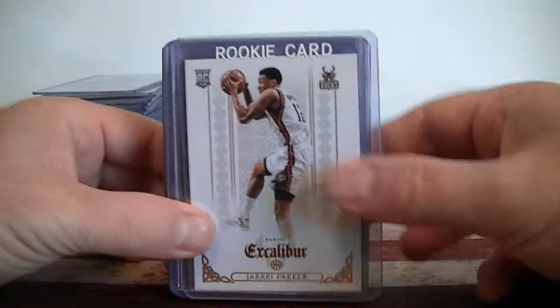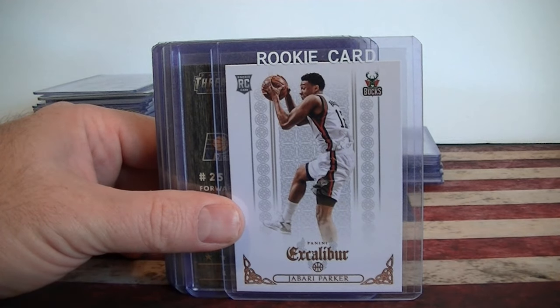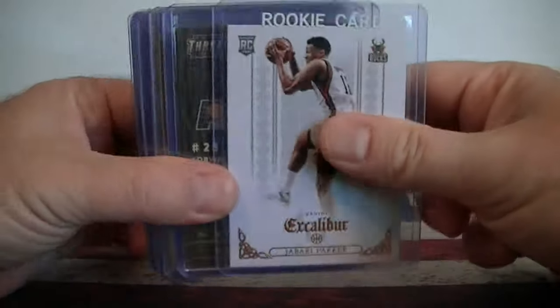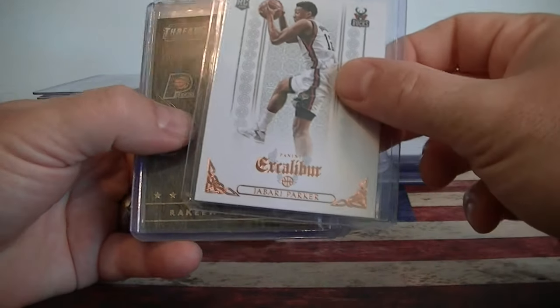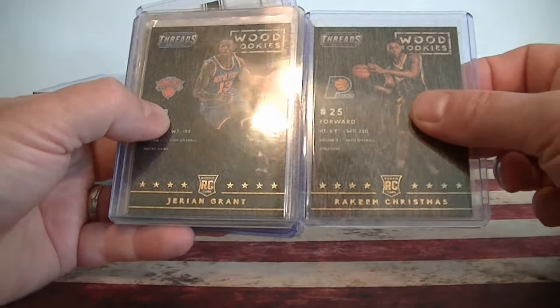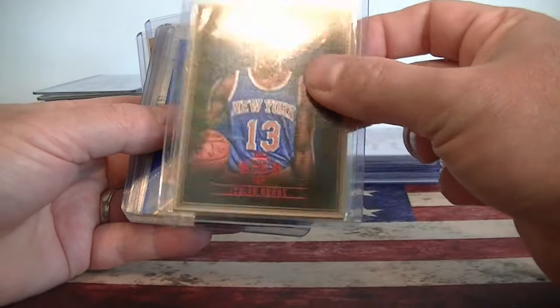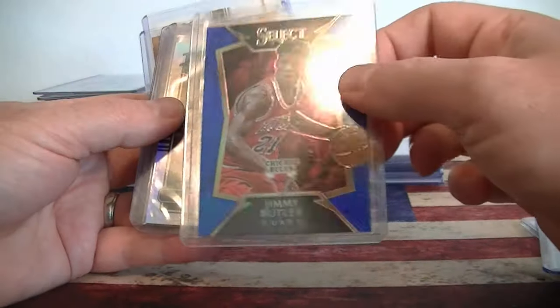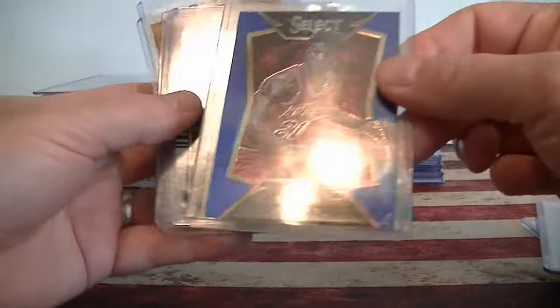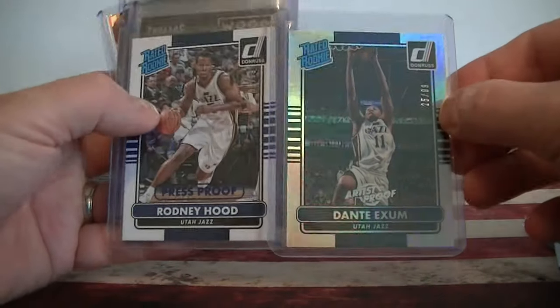Basketball - these were six for five dollars, so about 83 cents each. Parker, I love these wood cards, Grant and Christmas. Threads - got a Grant numbered to 100. Jimmy Butler Blue Prism numbered to 249. Couple Donruss numbered to 99, Exumon Hood.